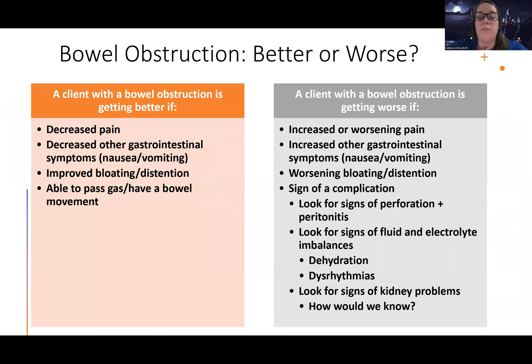A bowel obstruction is getting better if their pain is better, other symptoms are decreased, there's less bloating and less distension. A lot of these are managed conservatively — we stick an NG tube in and let it kind of pass on its own to get back to normal function. Being able to pass gas is huge — you'd never think we'd be so preoccupied with someone's flatulence, but when someone has a bowel obstruction, it's the golden question: 'Hey, have you farted?' And have they had a bowel movement?